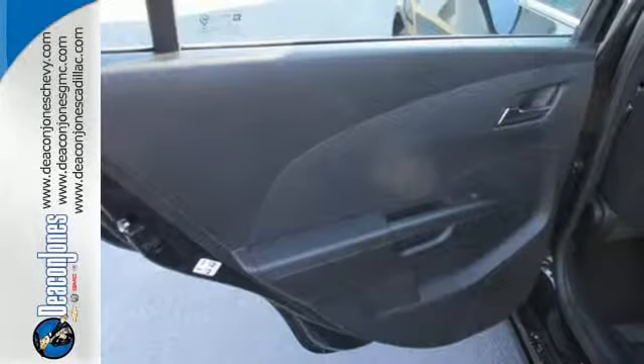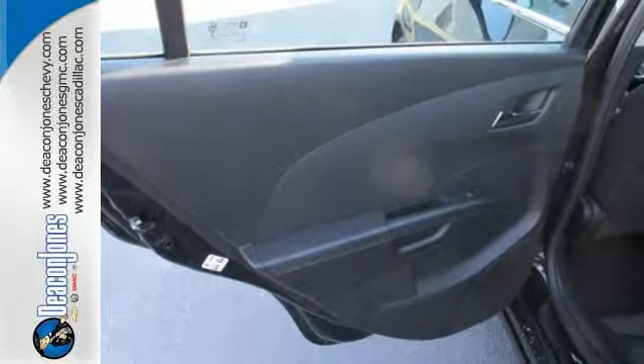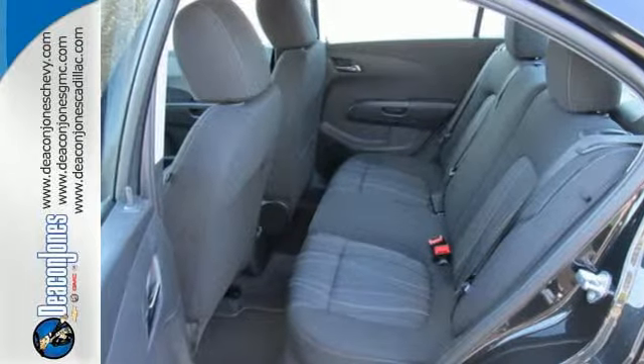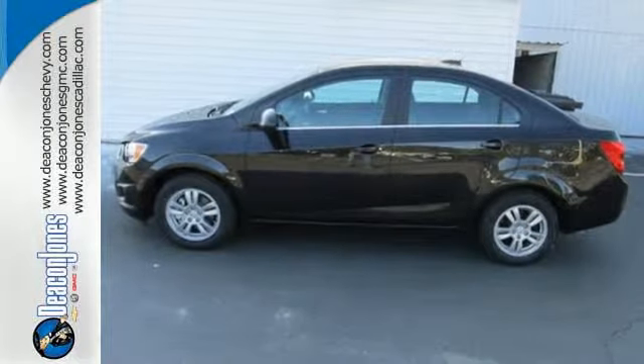The stability and traction control, 10 standard airbags, and tire pressure monitor keep you safe no matter where the road takes you. Drive home with peace of mind in this Sonic.